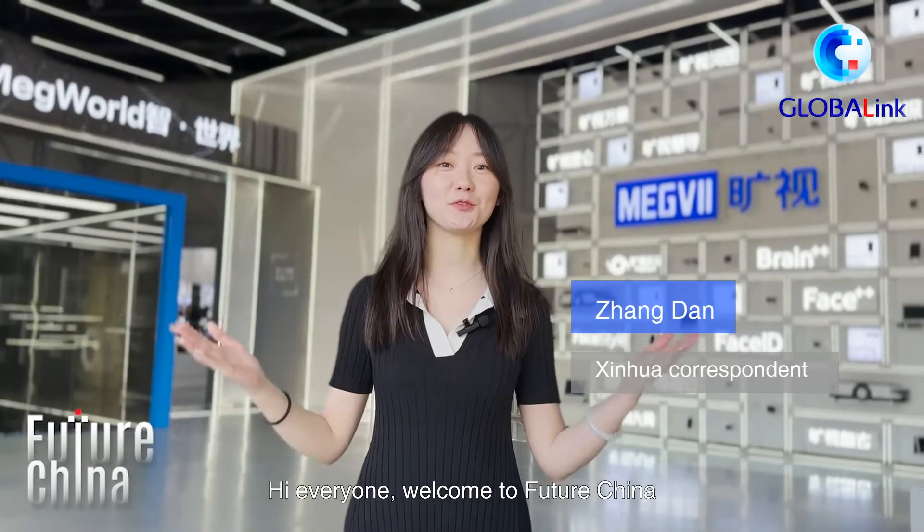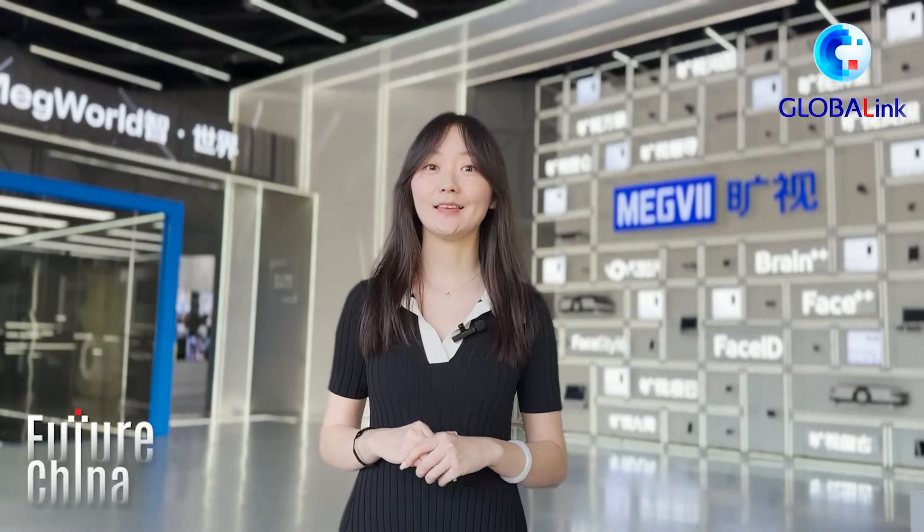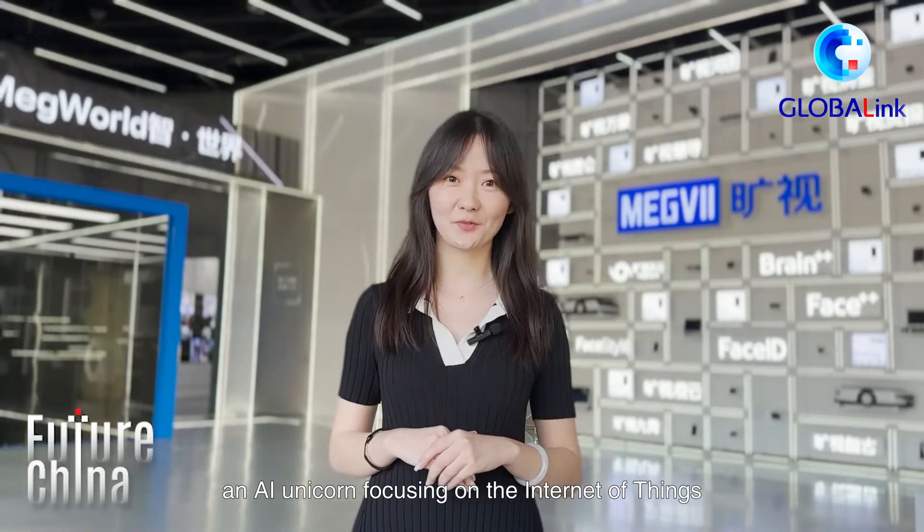Hi everyone, welcome to FutureChina. I'm in a showroom belonging to MAGV, an AI unicorn focusing on the Internet of Things.